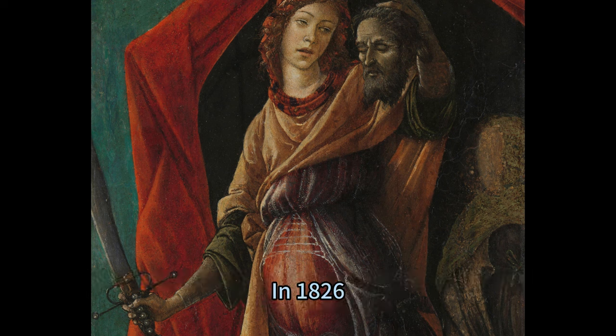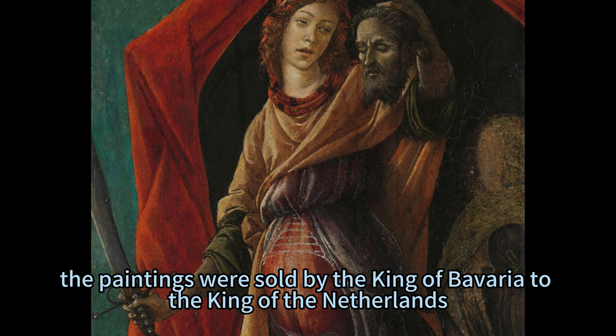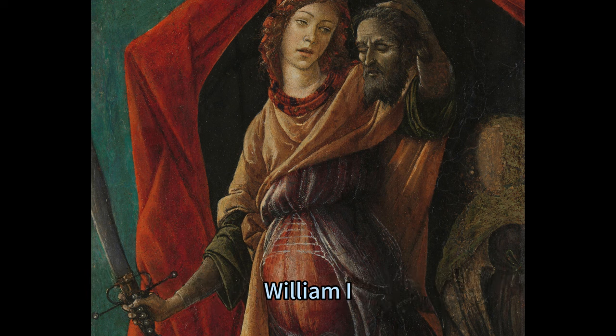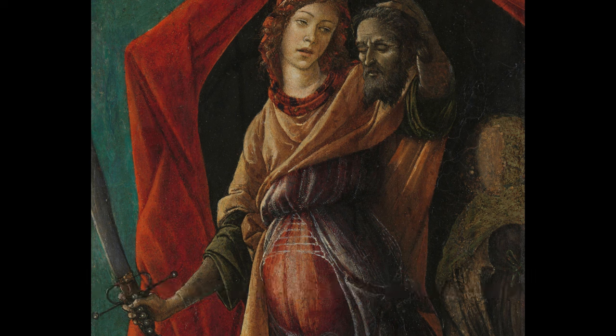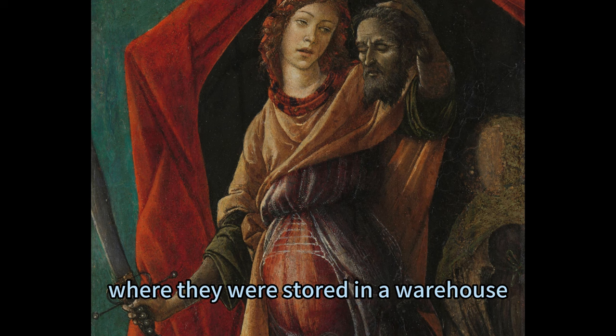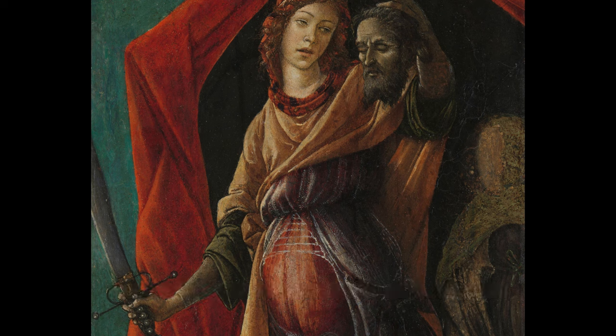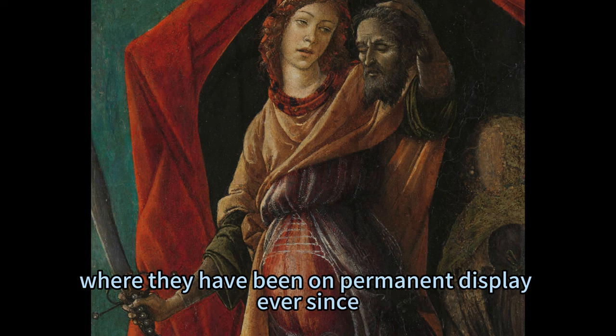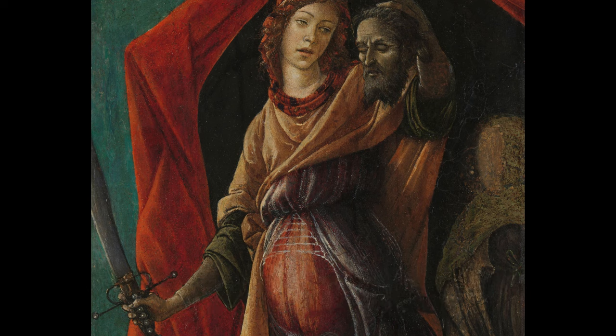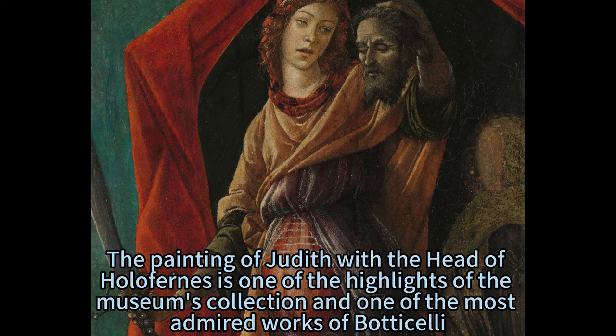In 1826, the paintings were sold by the King of Bavaria to the King of the Netherlands, William I, who had them installed in his palace in Brussels. In 1830, during the Belgian Revolution, the paintings were moved to The Hague, where they were stored in a warehouse. In 1883, the paintings were finally transferred to the Rijksmuseum in Amsterdam, where they have been on permanent display ever since. The painting of Judith with the Head of Holofernes is one of the highlights of the museum's collection and one of the most admired works of Botticelli.